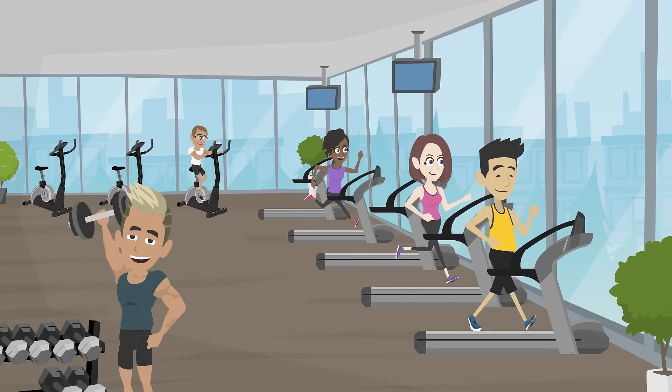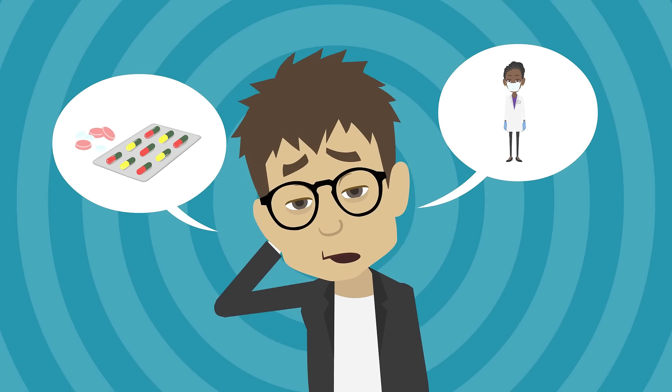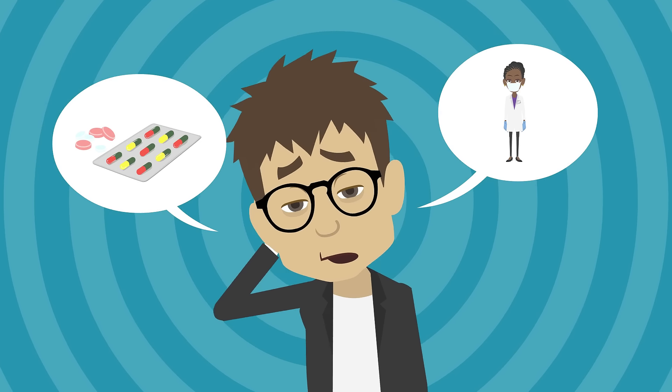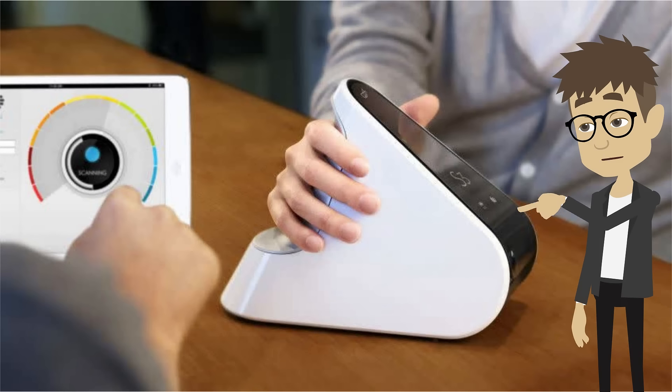Do you have a business in the health and wellness industry and want to earn loyal customers forever? What if your customers can measure how well their vitamins and supplements are working? The PharmaNex Biophotonic Scanner has the right solutions for you.